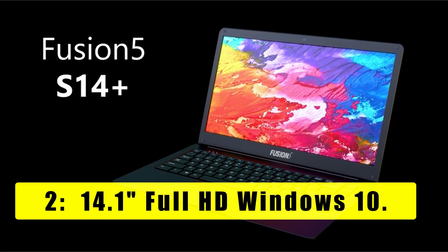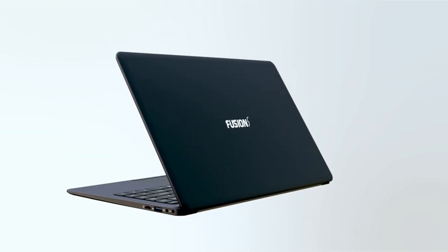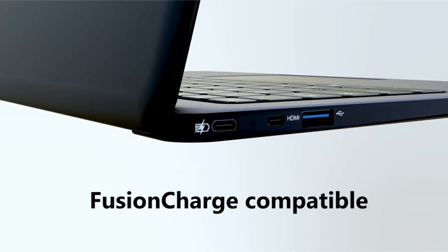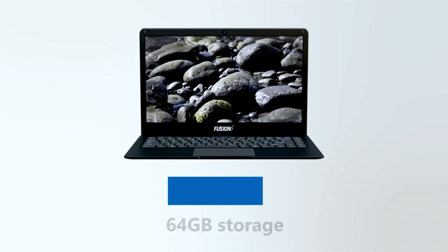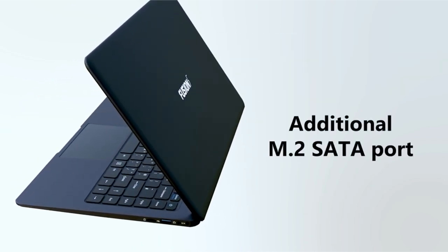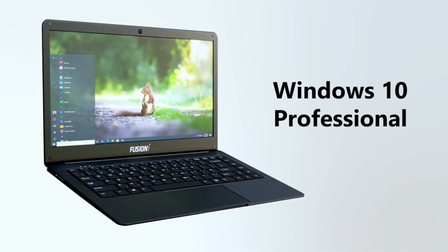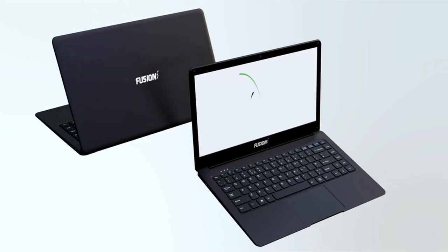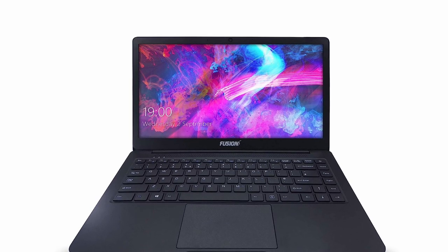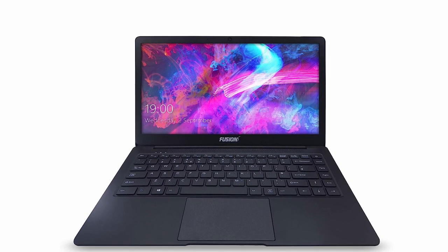At number 2 is the 14.1-inch Full HD Windows 10 Fusion 5S14 Plus — the ultimate Windows laptop PC with 5GHz Wi-Fi and dual storage. Are you tired of slow download and upload speeds? The Fusion 5S14 Plus is here to revolutionize your computing experience. With its 5GHz Wi-Fi, this laptop offers download and upload speeds at least 2x faster than traditional laptops. It also incorporates Fusion Charge technology, ensuring your laptop charges quickly and holds the charge longer. No more worrying about running out of battery during important tasks or while on the go.